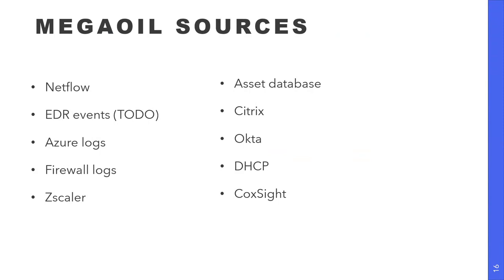Here are some of the log sources we've got feeding in: NetFlow, EDR events from our endpoints, Azure, Firewall, Zscaler, our asset database — which is super helpful when you're doing triage on a security incident — and Okta for our customer security logs.